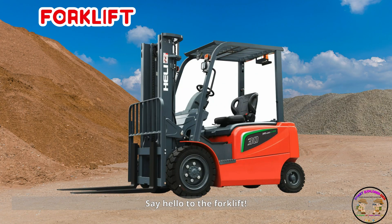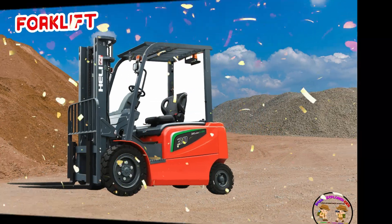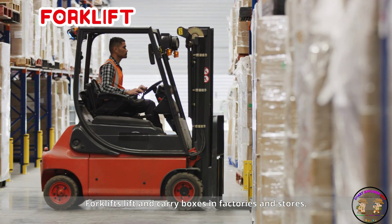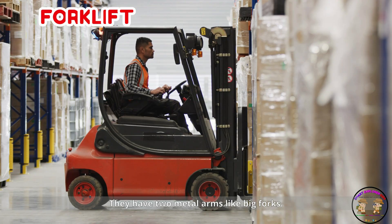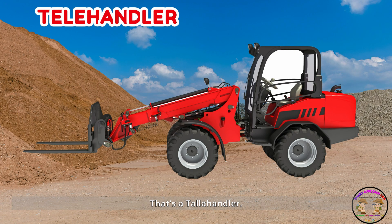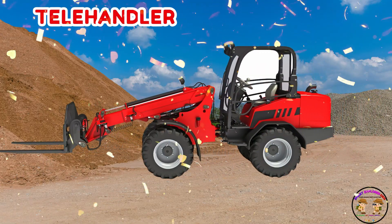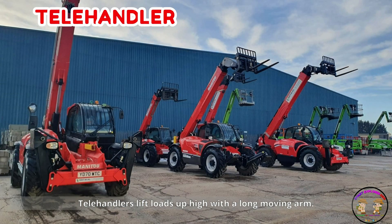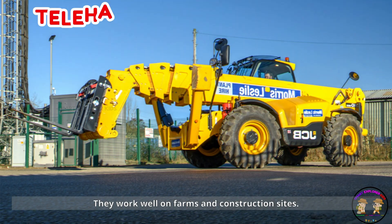Say hello to the forklift. Forklifts lift and carry boxes in factories and stores. They have two metal arms like big forks. That's a telehandler. Telehandlers lift loads up high with a long moving arm. They work well on farms and construction sites.